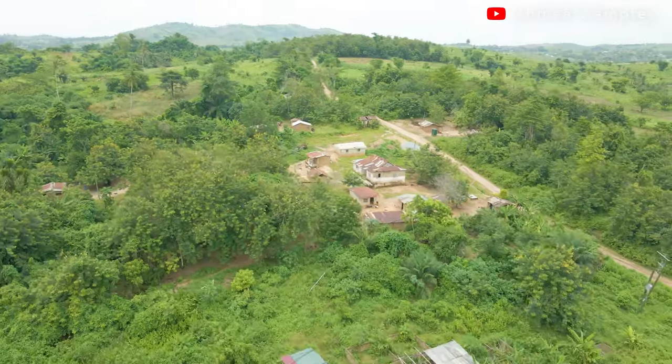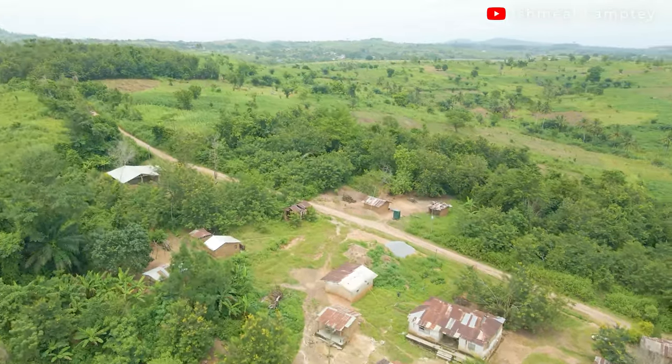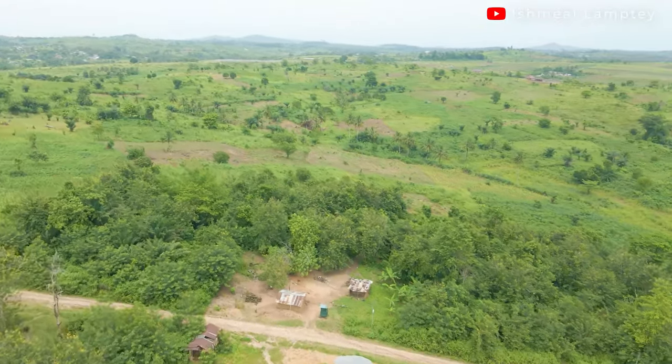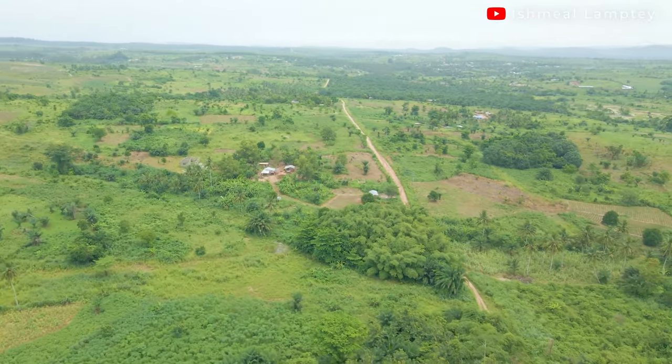The first one will be finding the nearest places where you'll be able to purchase building materials for your building project. You can do this by scouting around the location, asking people where building materials are sold. When you find nearby places, you are able to cut down cost in terms of transportation, especially if you are going to be purchasing from a very far place.